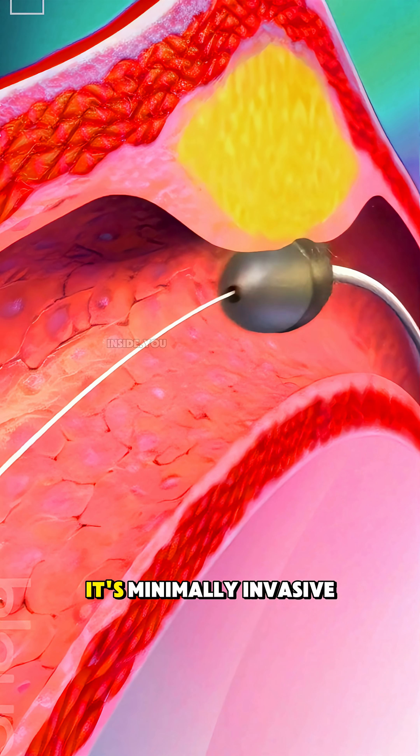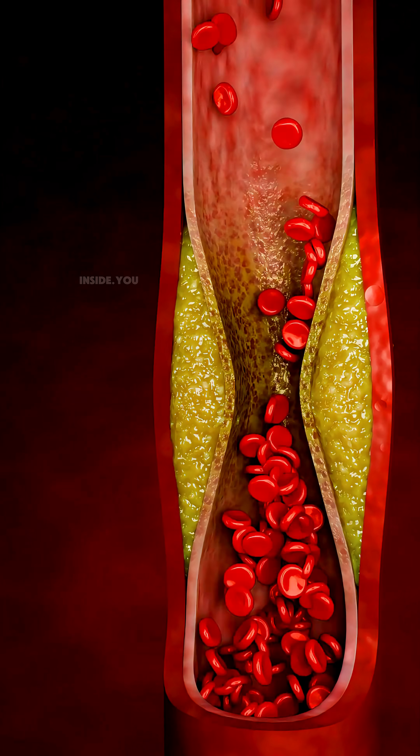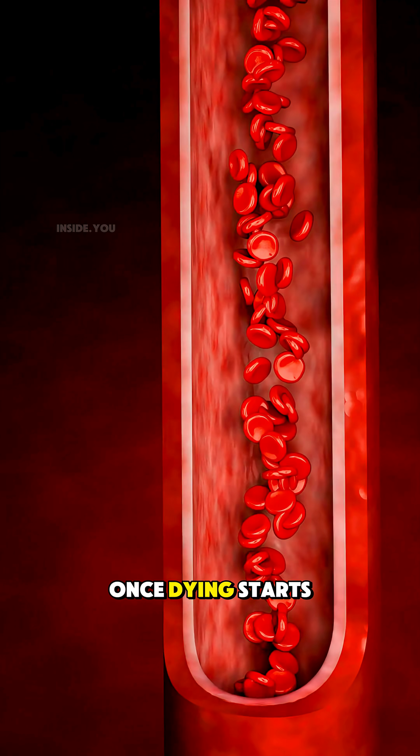The best part? It's minimally invasive, done through a small puncture, usually in the leg, under local anesthesia. Within hours, blood flow returns, pain eases, and tissue that was once dying starts healing.